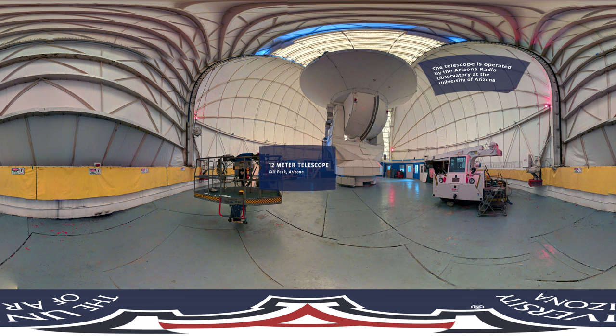You are now teleported inside the enclosure of the 12-meter telescope at Kitt Peak, 50 miles southwest of the University of Arizona. The radio telescope is one of three prototype antennas built and tested for the Atacama Large Millimeter Submillimeter Array. It is now operated by the Arizona Radio Observatory at the University of Arizona, similar to the submillimeter telescope.